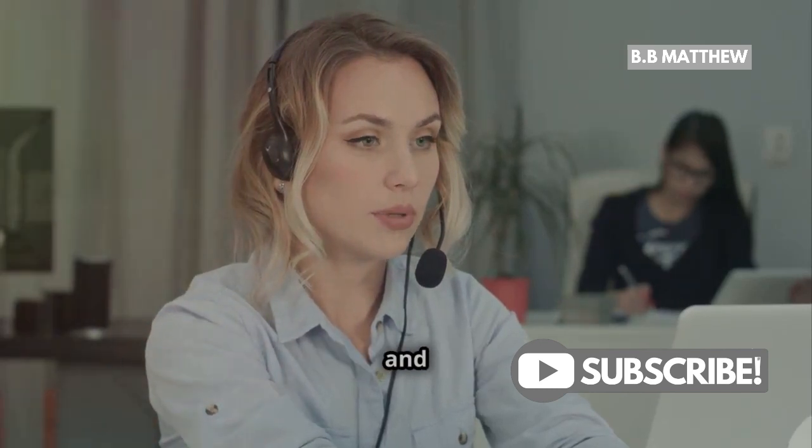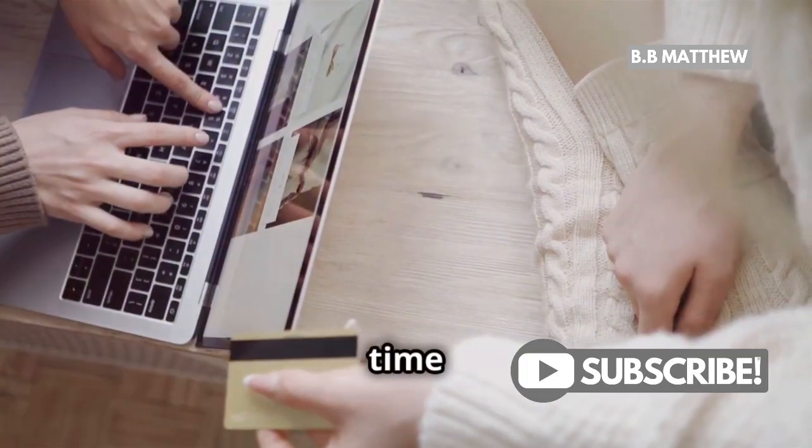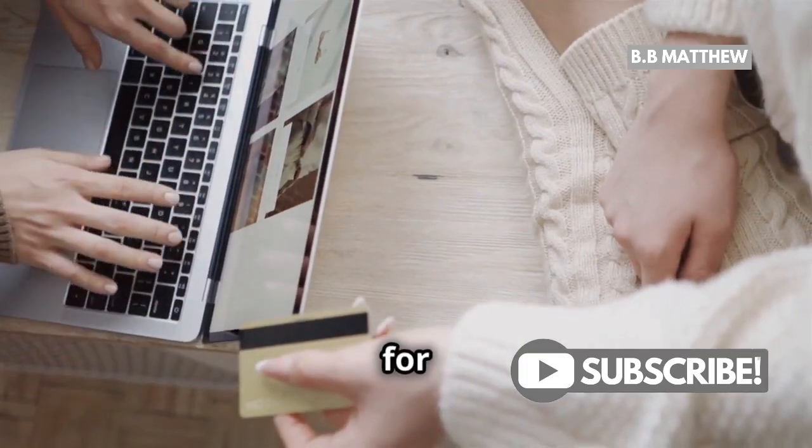If you've tried everything and still can't log in, it's time to contact PayPal customer service for help.